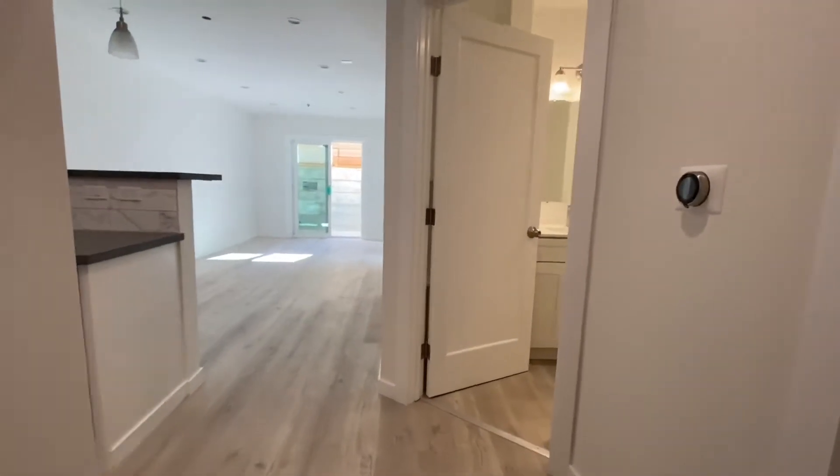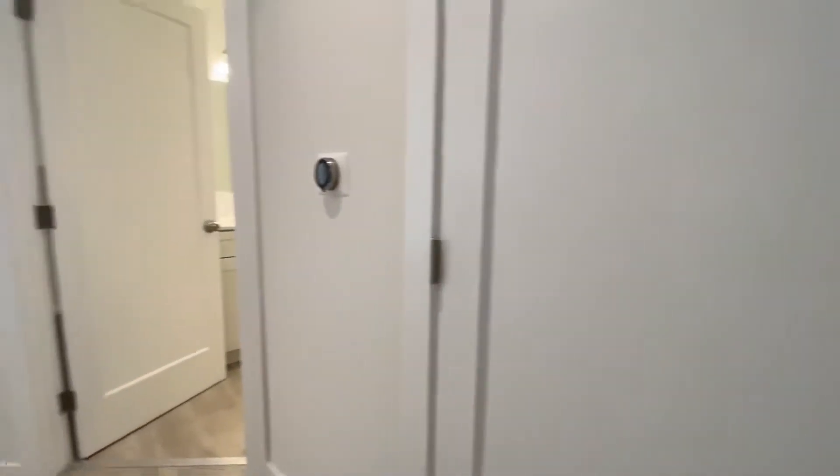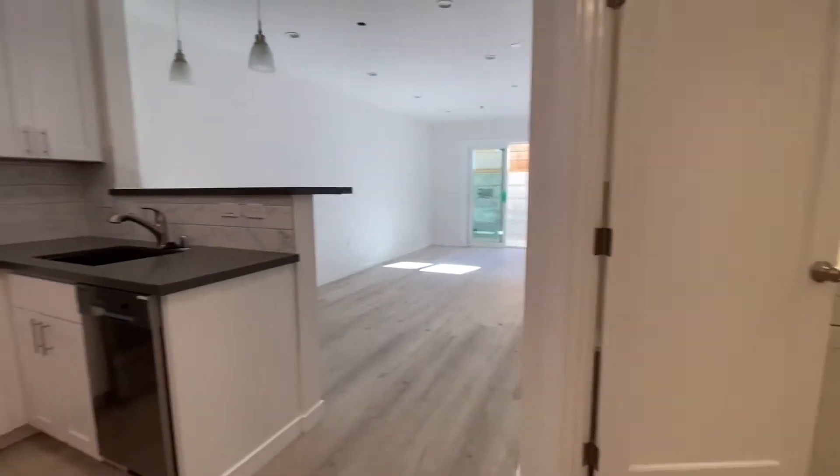Hello and welcome to a brand new garden apartment in Knob Hill. Behind this door here is a huge utility closet. You have a Nest thermostat, so you can control this here or from afar.